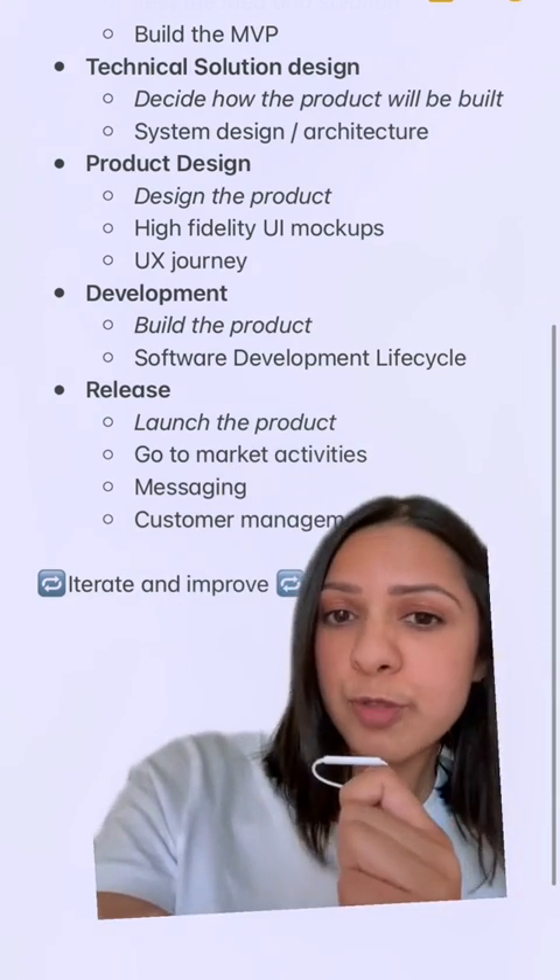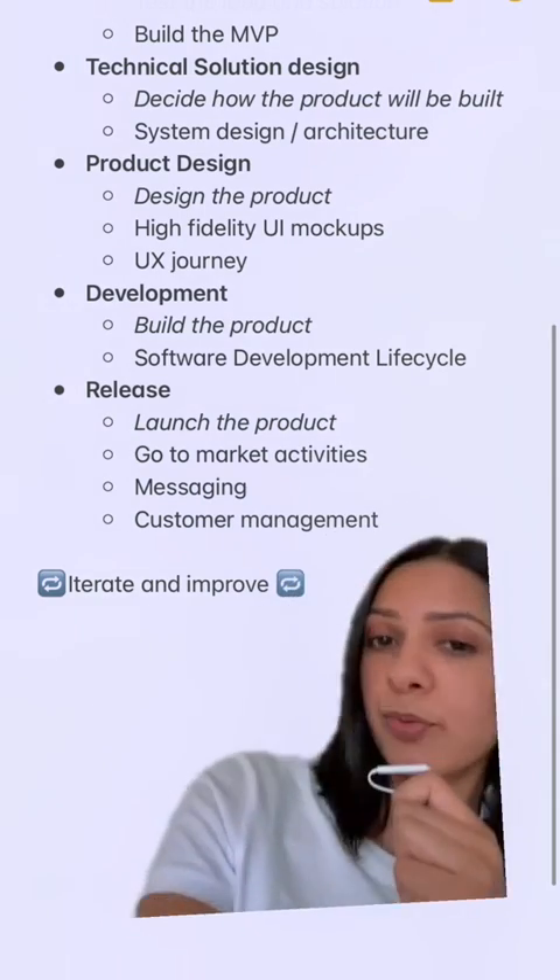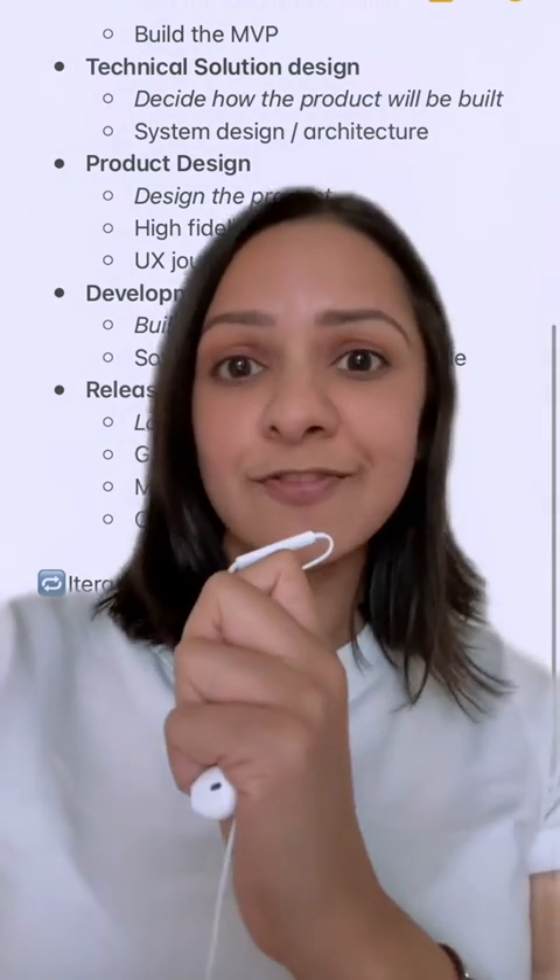Last but not least, you'll probably loop through this process many times based on the feedback you get on how to iterate and improve on the product. That's it for my Saturday night lesson.